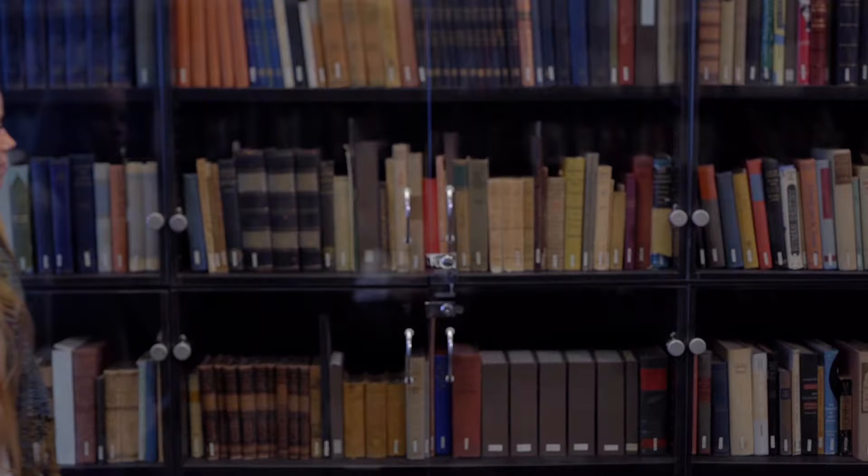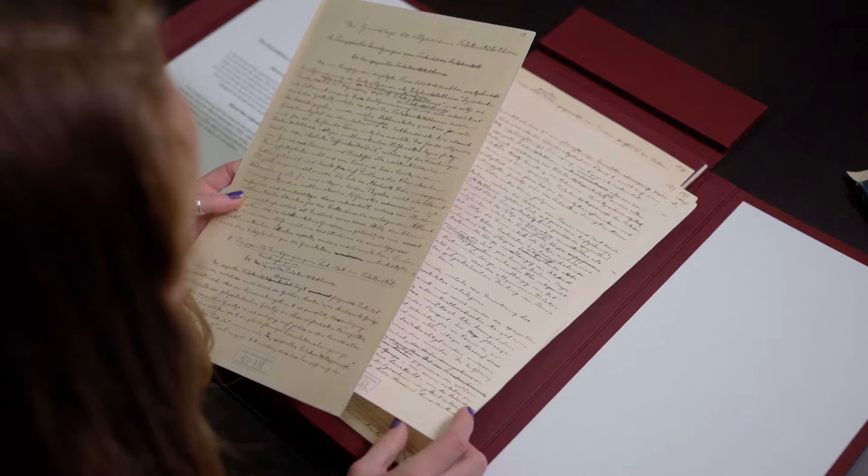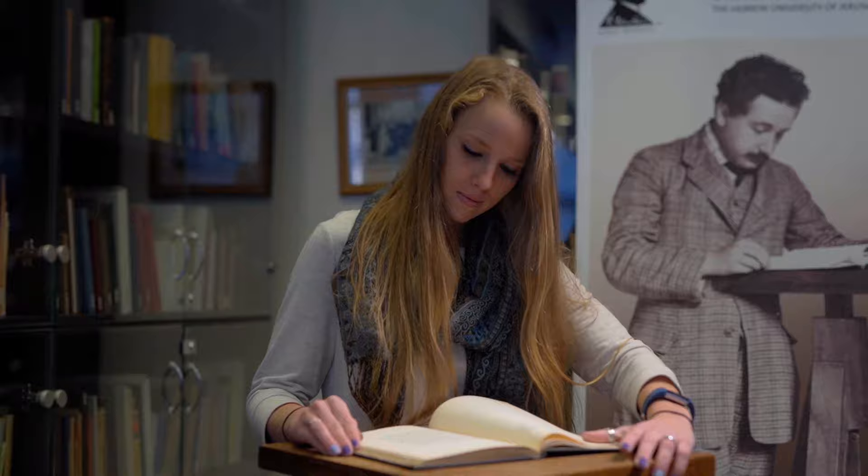Here at the Einstein Archives there are over 80,000 pages of archival material such as scientific manuscripts as well as personal correspondence. I'm standing here next to a copy of the theory of relativity which the original Albert Einstein gifted to the Hebrew University on its official opening in 1925.